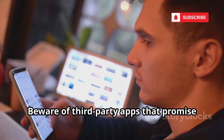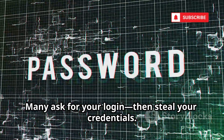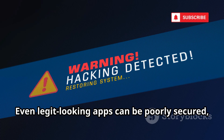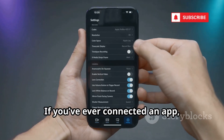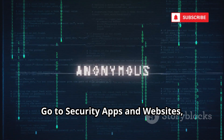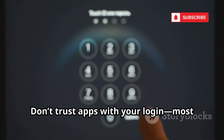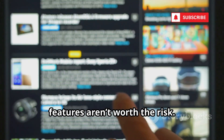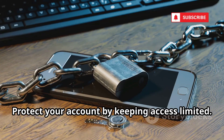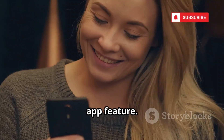Beware of third-party apps that promise Instagram insights or free followers. Many ask for your login, then steal your credentials. Even legit-looking apps can be poorly secured, risking your data if they're hacked. If you've ever connected an app, review your Instagram settings now — go to Security, Apps and Websites, and remove anything you don't recognize or use. Only use official Instagram tools. Your security is more important than any app feature.